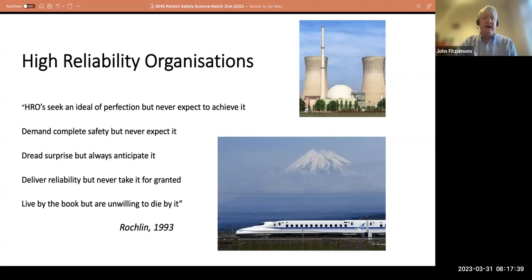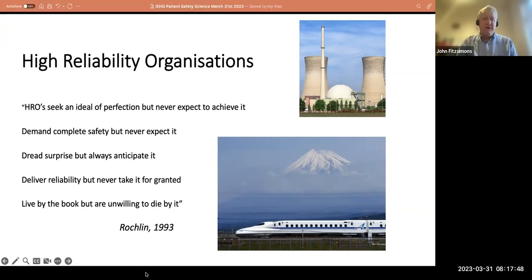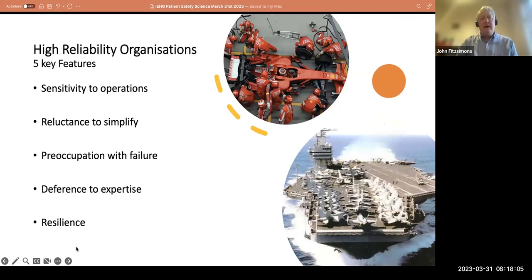High reliability organizations live by the book but are unwilling to die by it — that says so much about understanding rules but knowing when they need to change. People have analyzed these places and found they do a number of things: sensitivity to operations — knowing what's going on; reluctance to simplify — really understanding their work and failure; deference to expertise — trusting trained people to do the right job; and finally resilience — embedded not just in individuals but across the system and team.